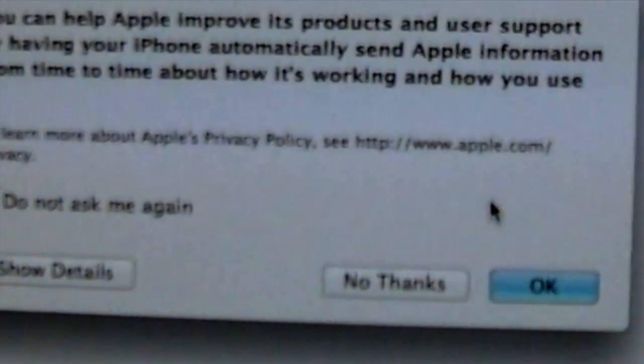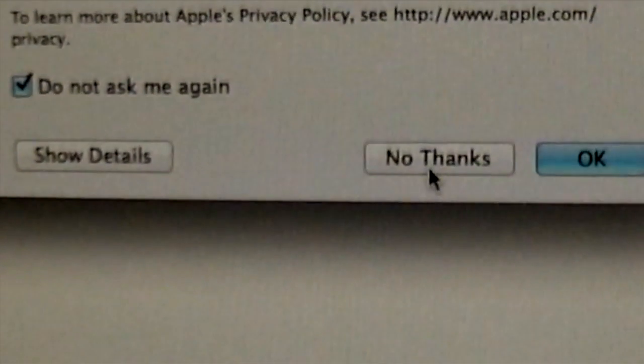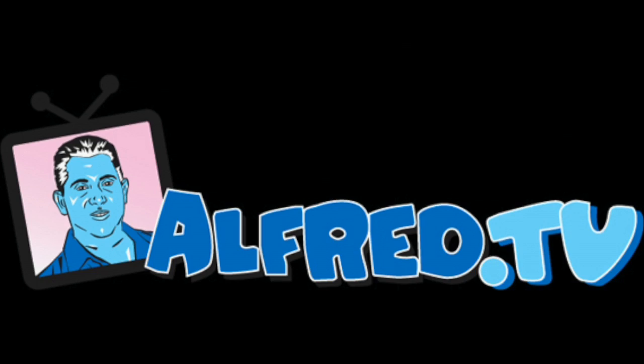More to come, stay tuned. Yes — improve Apple products, send information on how I use the phone. No thanks. Welcome to Alfred.TV.